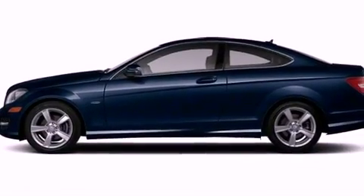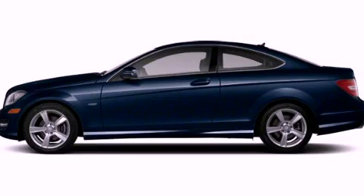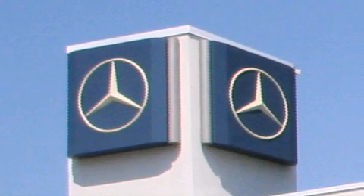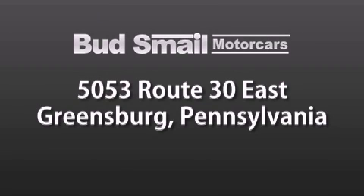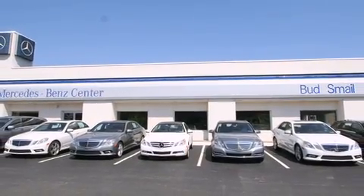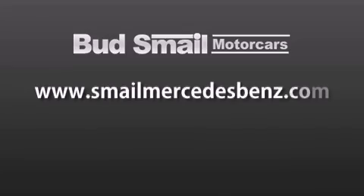Contact us today and schedule your opportunity to see this vehicle in person. Bud Smale Motor Cars is conveniently located at 5053 Route 30 East in Greensburg, just half a mile from the Westmoreland Mall. Contact us today to find out about our financing specials and leasing offers, and make sure to visit us at SmaleMercedesBenz.com.